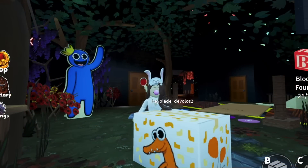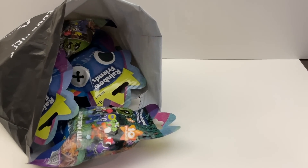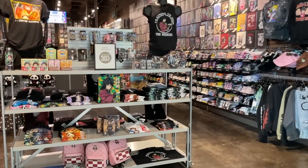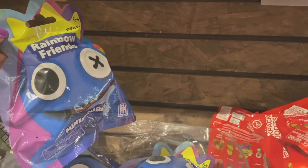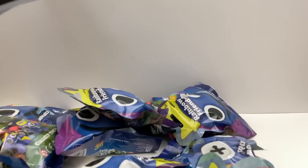Hey guys, this is Lily. So I found the new Rainbow Friends official mystery bags. I was at the mall today and I walked into my favorite store Hot Topic. I was walking down the aisle on the right side and I saw the pet simulator, and then I saw the blue bags. I was so excited, and the manager was so nice — they let me buy 13 bags so I can do an unboxing video.